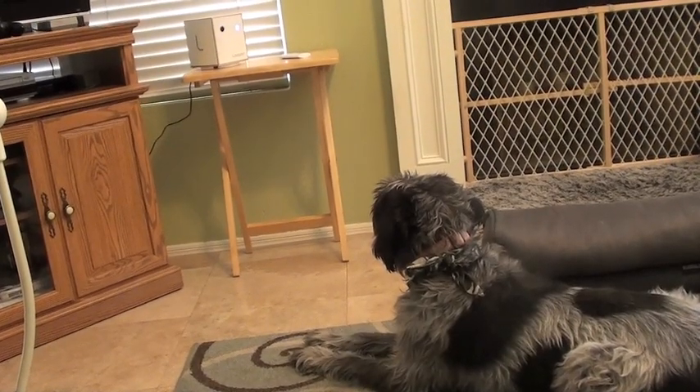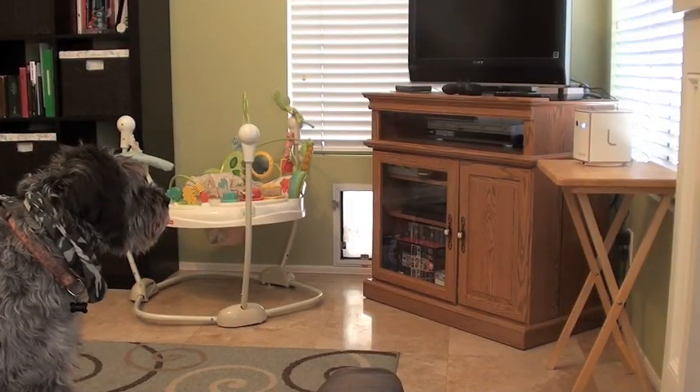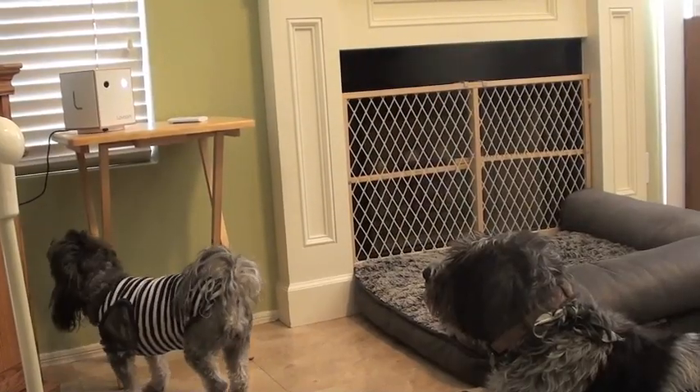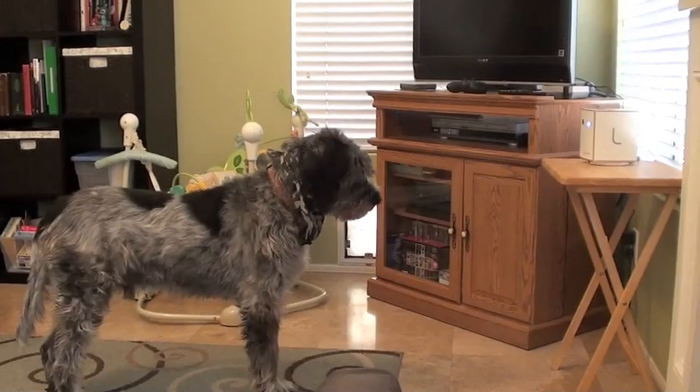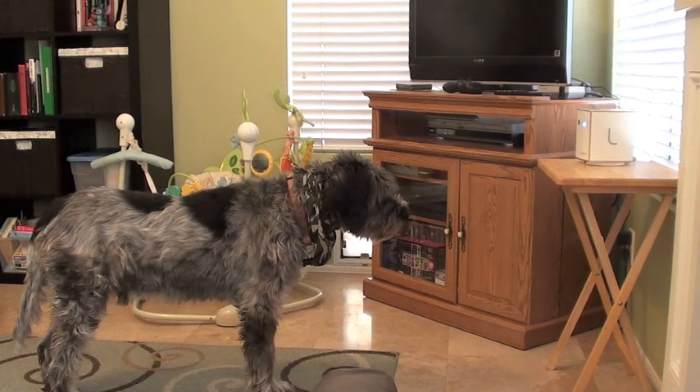Once Chewy figured out that treats came out of the magical box, he became obsessed with it. Not even joking — he will stare at this thing forever. But it keeps them out of trouble, I guess.